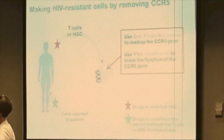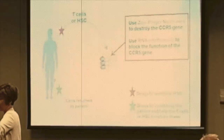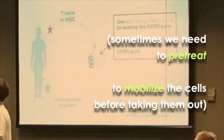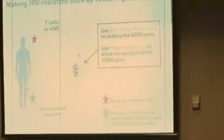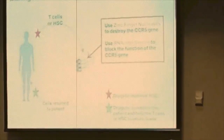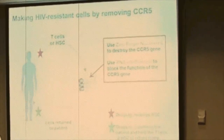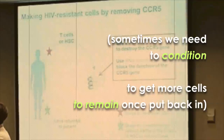You either take the T cells or the hematopoietic stem cells out of somebody. It's not always as simple as just putting a needle in — sometimes we have to treat people with a drug to mobilize the cells and make it easier to get them out. Once the cells are in the lab, we can treat them with zinc-finger nucleases, which are like little genetic scissors that cut the CCR5 gene. Or we can use RNA interference, which also blocks the function of CCR5. Then those cells are returned to the patient, and we can give drugs to condition the patient and make sure the engineered cells find their way home.